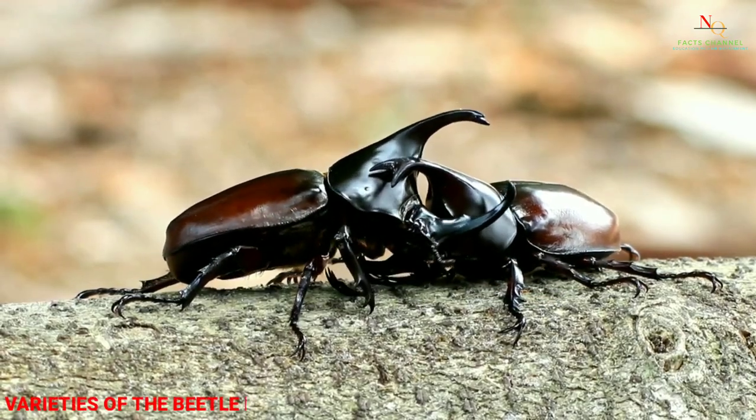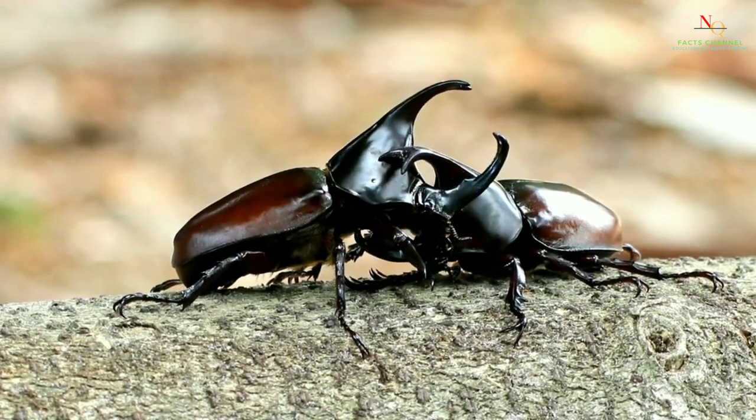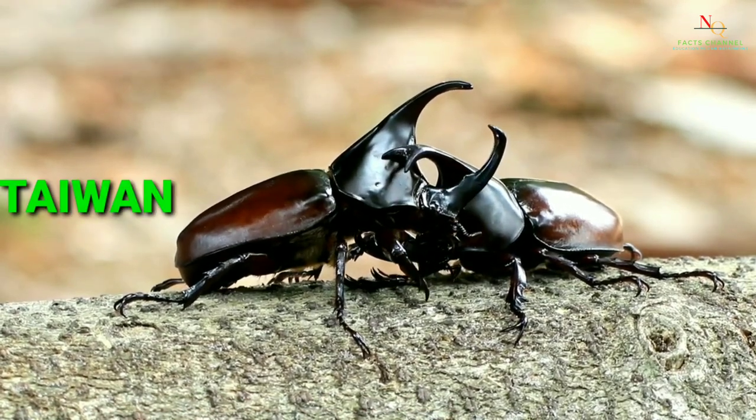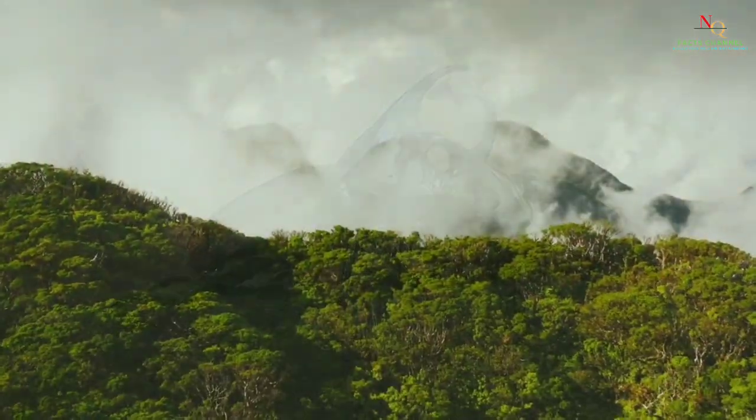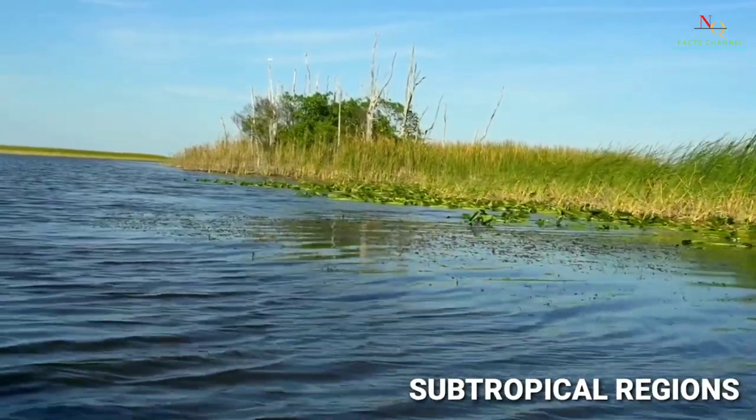Despite the fact that varieties of the beetle have been discovered on every continent except Antarctica, they are most frequently found in Japan, Taiwan, Korea, and eastern China in the wild. Kabuto beetles are mainly found in mountainous tropical and subtropical regions.